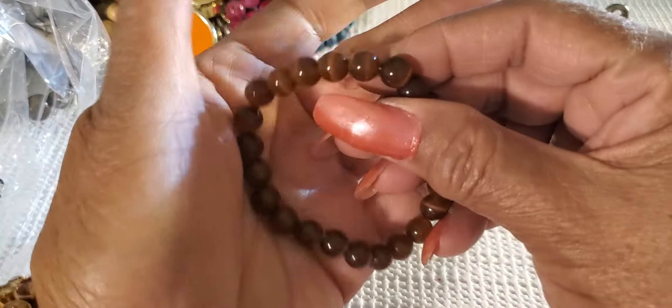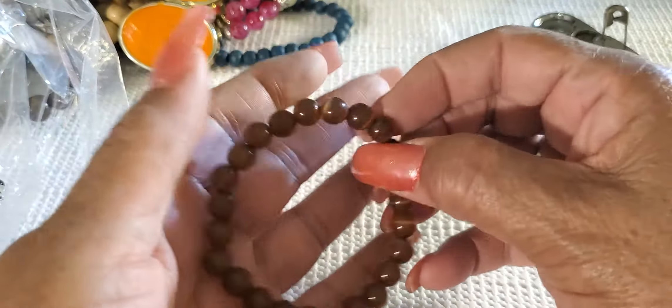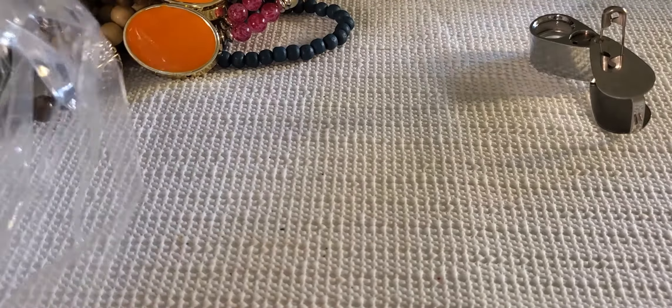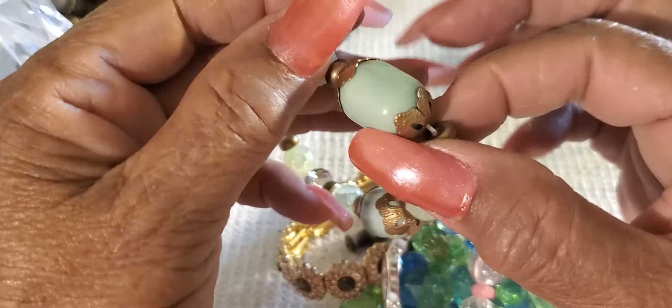These feel good - these tiger's eye. What is it? Tiger's eye? Cat's eye? That's good. Oh my God, I hate tassels. I love this though, isn't that pretty?